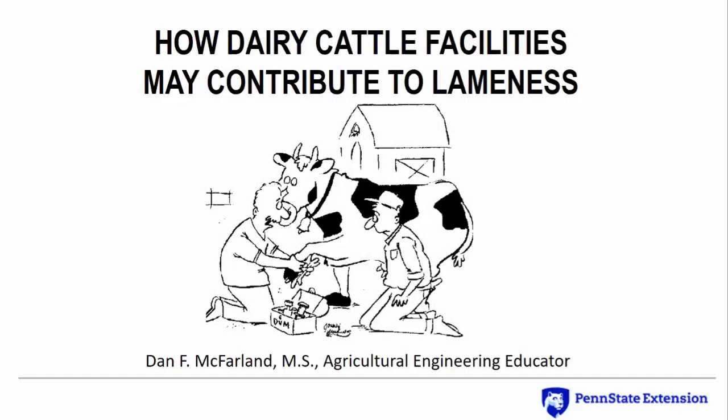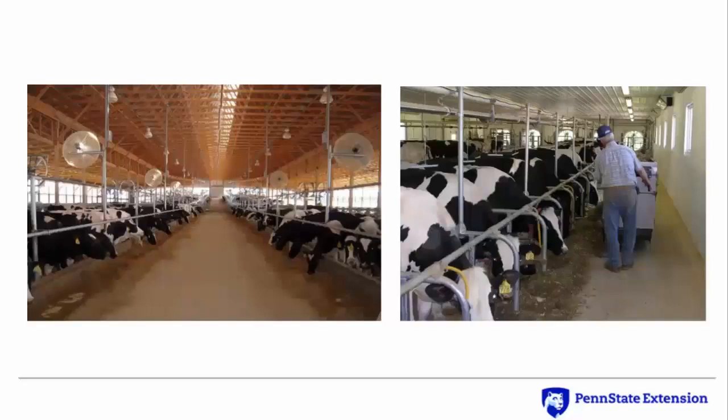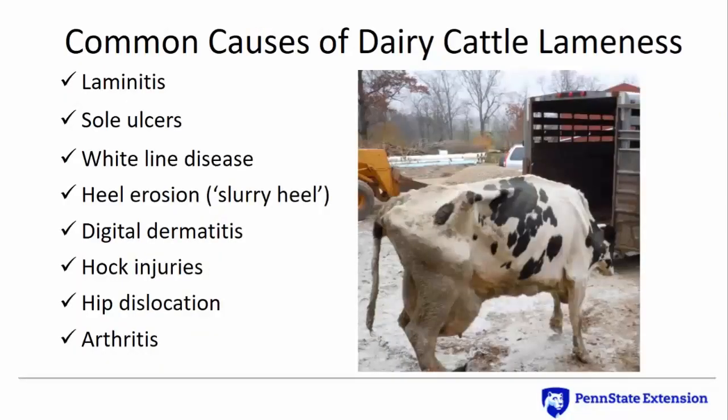Let's take a look at how dairy cattle facilities might contribute to lameness. Jan Shearer, an Iowa State University veterinarian, notes that cows are land animals — they prefer soft surfaces for walking and lying down. Properly designed dairy shelter systems offer many advantages to cows and their caregivers, including protection from weather extremes and convenient access to resting, feeding, and watering areas. Confinement housing requires cows to stand and walk on hard, unyielding surfaces that can promote claw horn overgrowth and weight-bearing issues that lead to lameness. Estimates indicate that the indirect effects of lameness on milk production and reproduction account for 49% of the cows culled from dairy herds in the U.S.